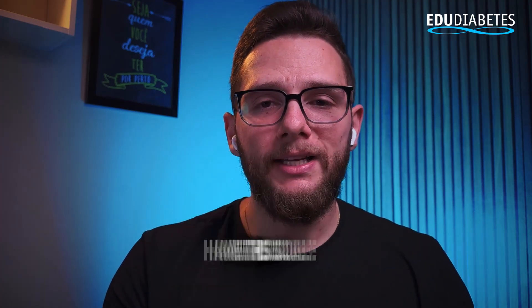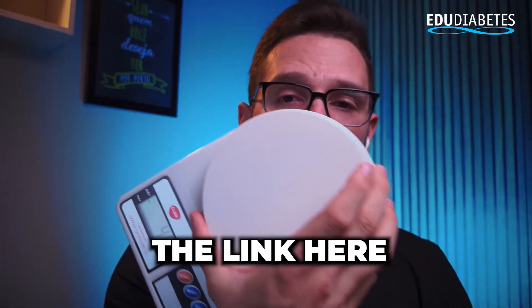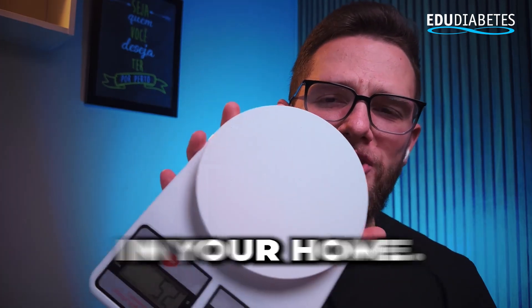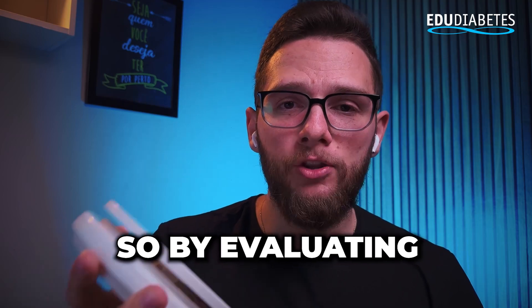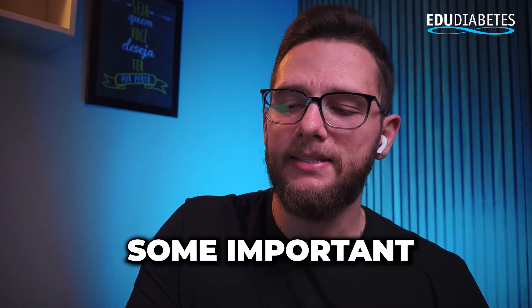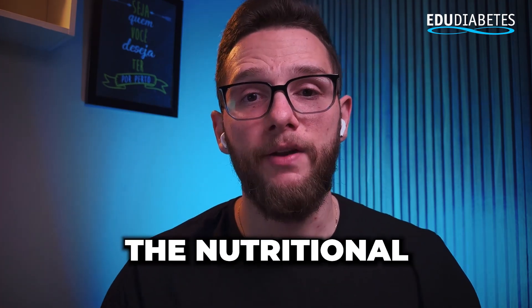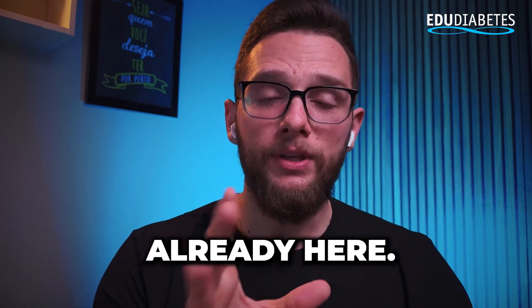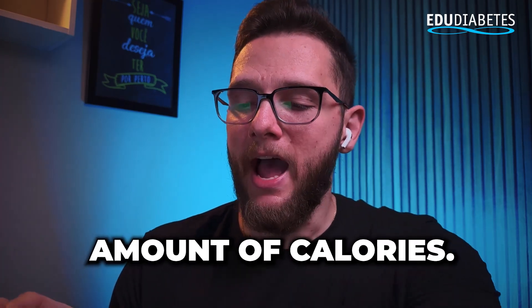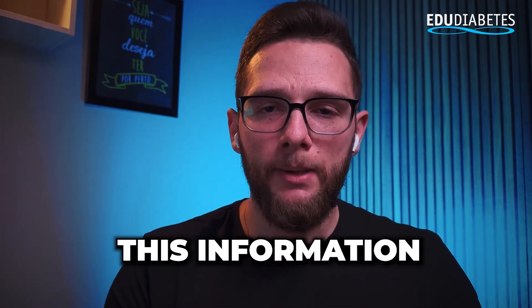If you don't have this scale at home, find a way to buy it — it costs around 30 Brazilian reais. I'll leave the link in the description so you can find the model and buy it. By evaluating 100 grams of papaya, we can verify some important points. In 100 grams of papaya, the nutritional table is shown here, and we will see it has an okay amount of calories and an okay volume of food.